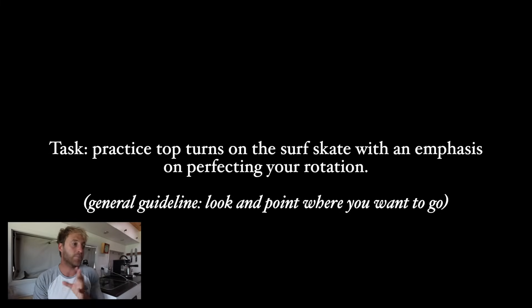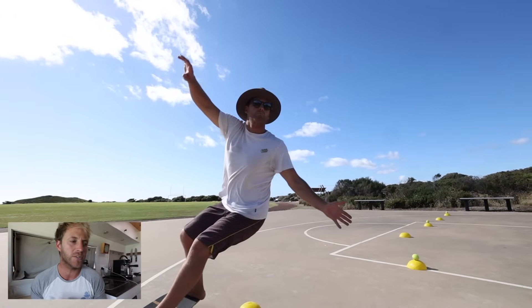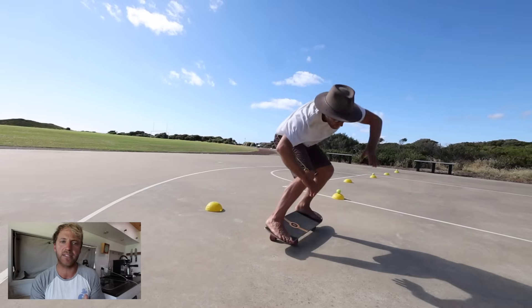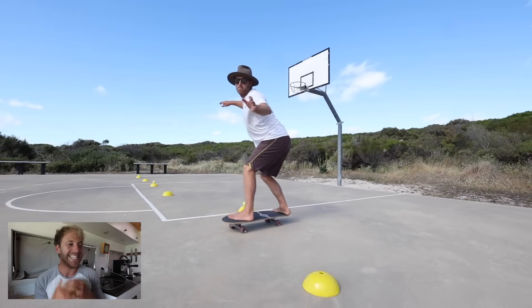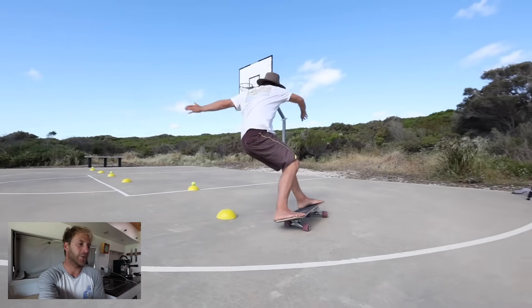The task is to practice those top turns on the surfskate because we can get high levels of repetition with an emphasis on perfecting your rotation. The general guideline is, of course, look and point where you want to go. Surfskates are such an excellent training tool for surfing because they allow us to really control variables that are not controllable in the ocean, making them a perfect way to work on your top turns.